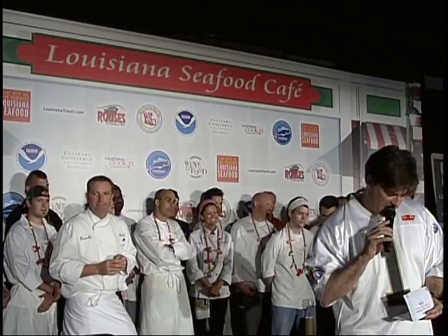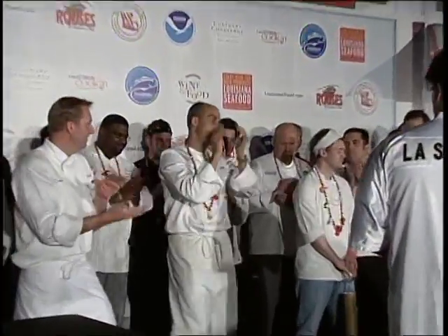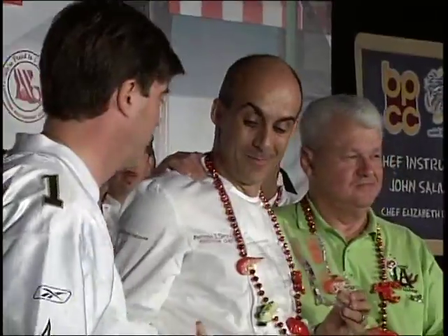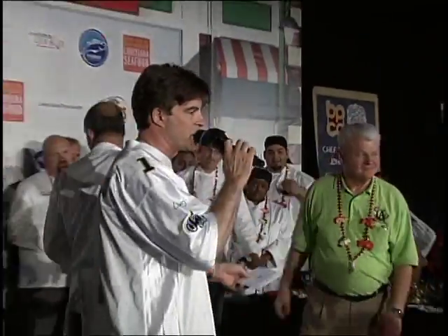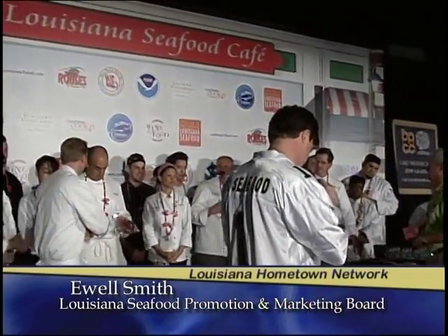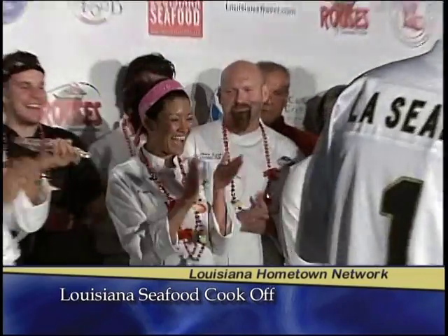Third place goes to Chef Spazali with the rib room. Congratulations, Chef. All these chefs are winners today and they're all incredible spokespeople. Second place goes to Chef Chauvin, Chef Diana.